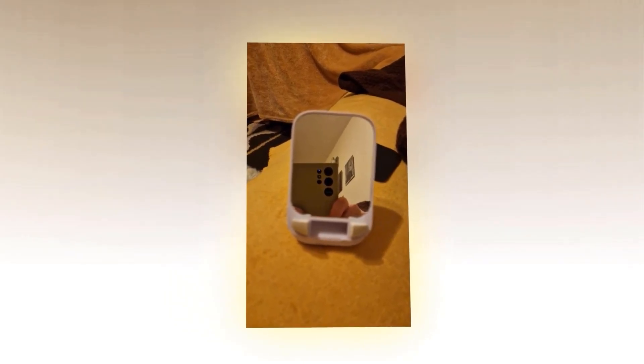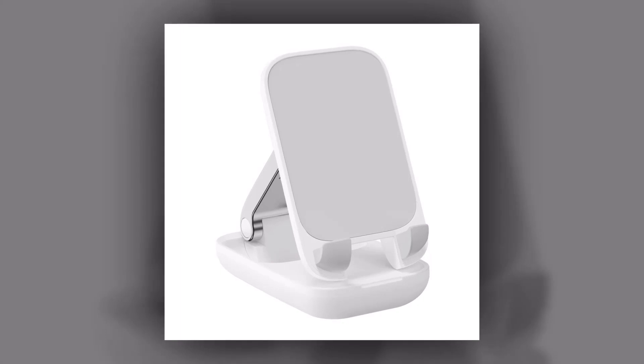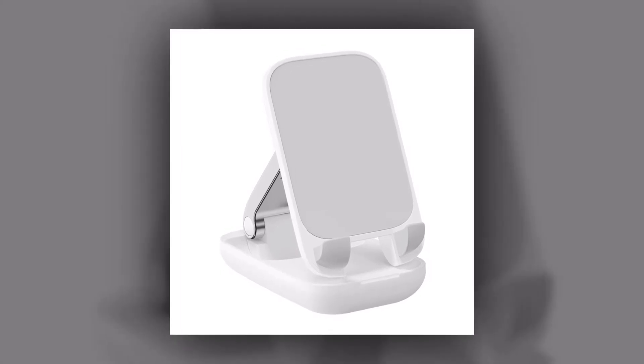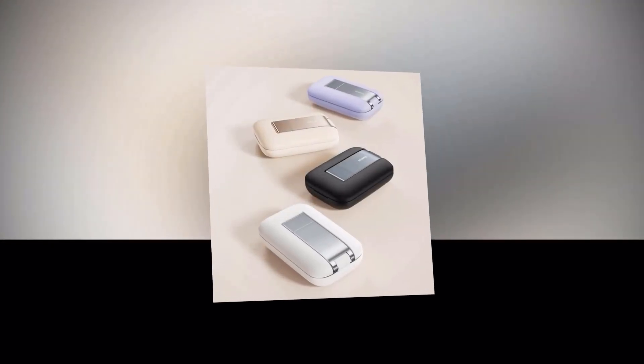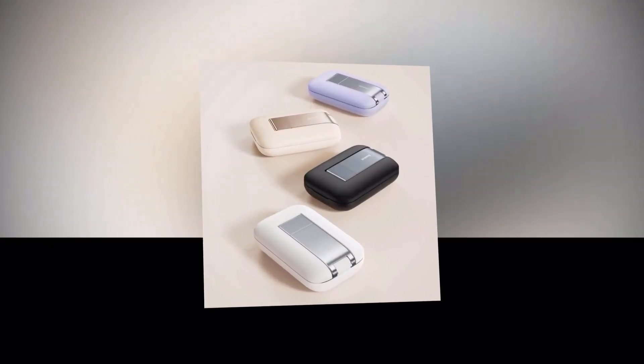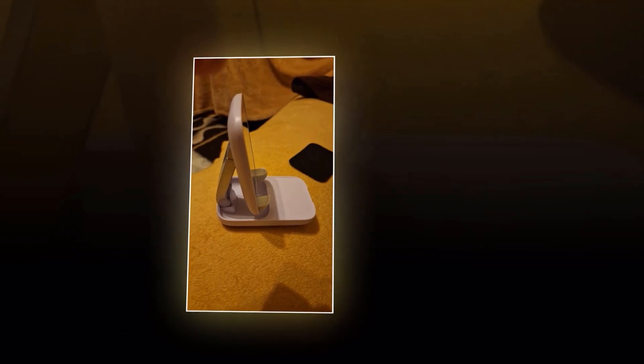The Basias Phone Holder Stand is not just for home use — it's perfect for the office, kitchen, or when you're traveling. Use it to follow recipes while cooking, keep your device at eye-level during video conferences, or simply enjoy your favorite content without straining your neck. Upgrade your mobile phone experience with the Basias Phone Holder Stand — get yours today and discover a new level of convenience and versatility.